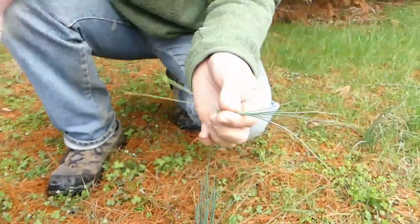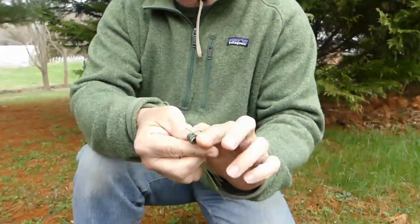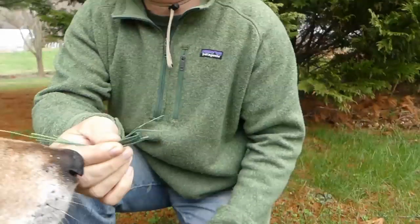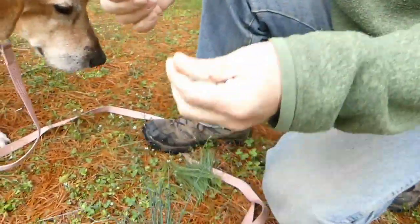Everyone's heard about goji berries being the biggest superfood. Well, this plant makes goji berries look like Lucky Charms. This is something really common in your backyard — it's called wild onion or onion grass, and it's a favorite among kids. These shoots are superfoods.